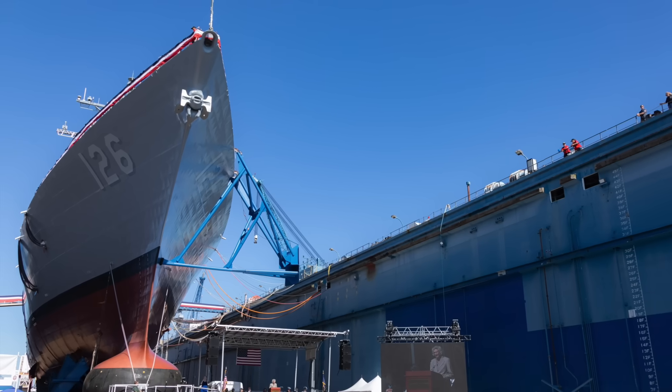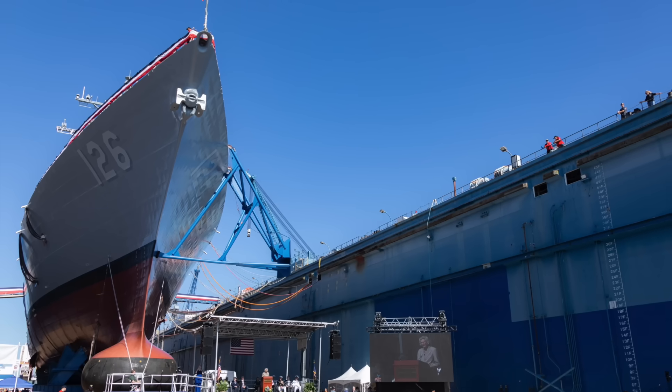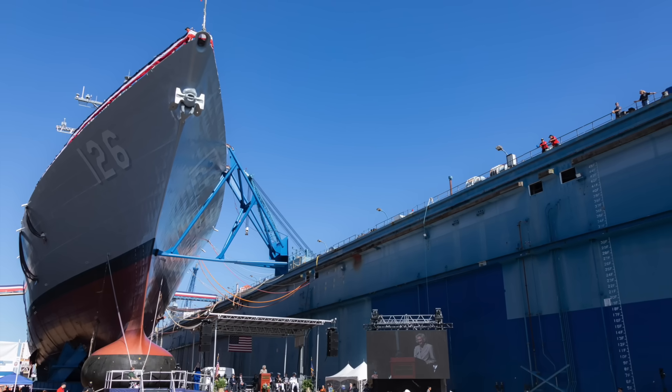In this video, Defense Updates analyzes why the Flight 3 Arleigh Burke destroyer USS Louis H. Wilson is an especially impressive warship.